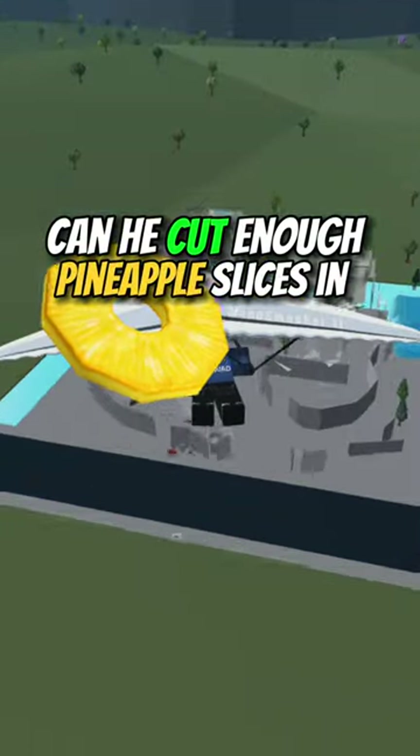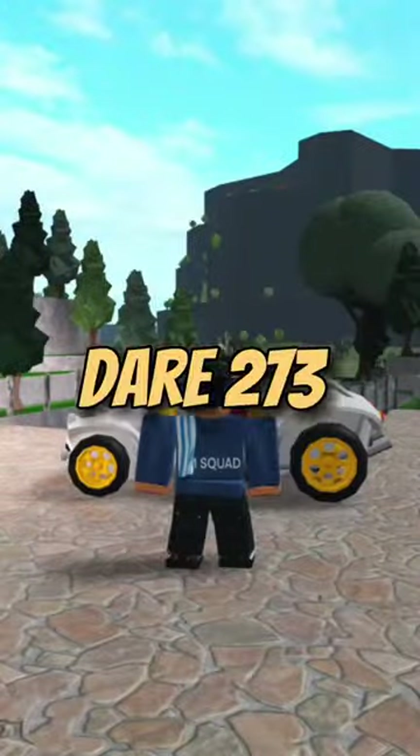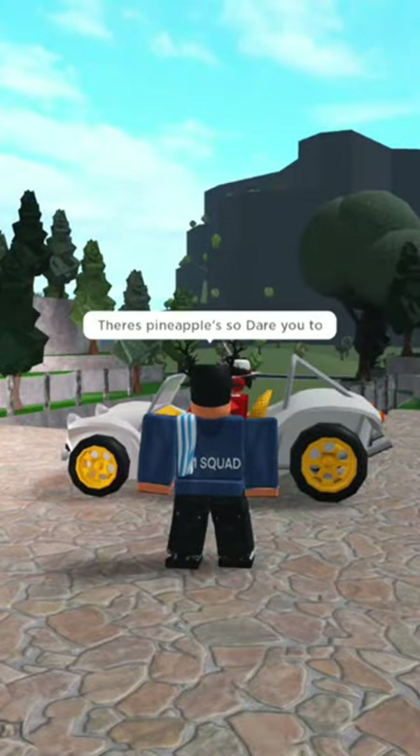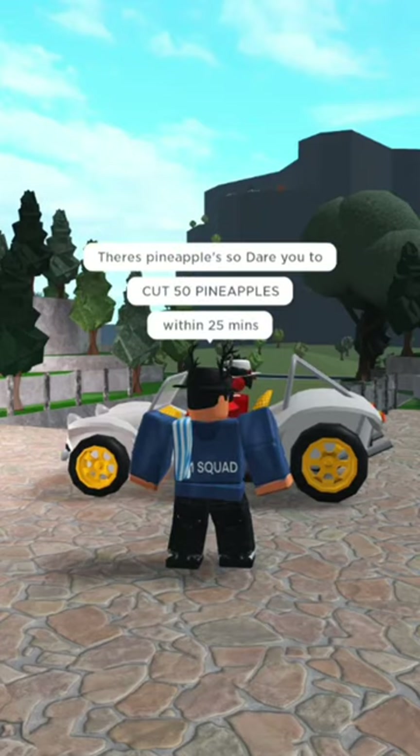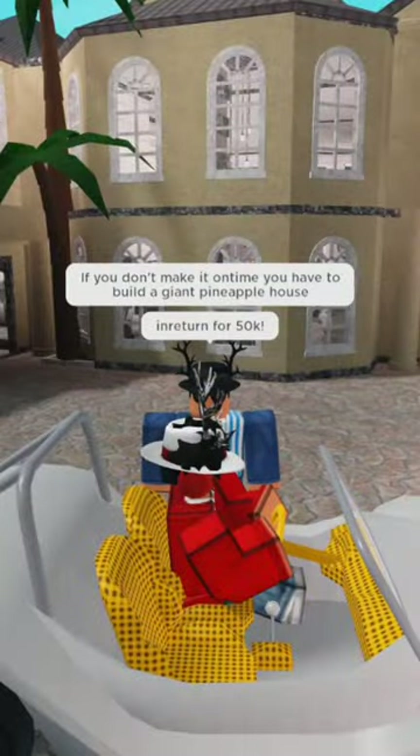Can he cut enough pineapple slices in under 20 minutes? Dare 273. Didn't mean to pop out of nowhere — there's pineapples! Dare: cut 50 pineapples within 25 minutes. If you don't make it, you have to build a giant pineapple house in return for 50k.